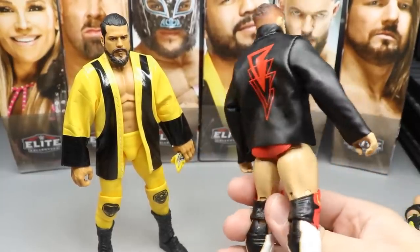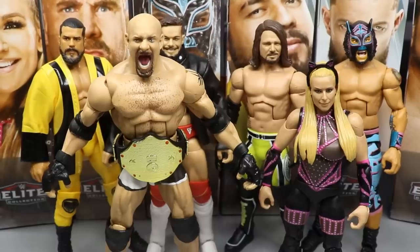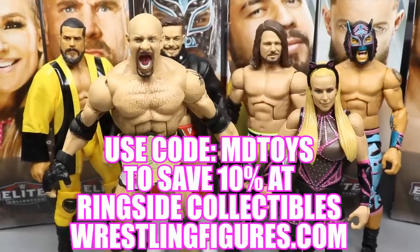That is it for ranking Elite Series 74 from worst to best. To wrap up our two-in-one review of Natalya and Goldberg from Elite Series 74 — I had a ton of fun reviewing this entire set. I would highly recommend the Natalya figure. If you want a Ruthless Aggression era Goldberg for the attire, grab this figure — but the Main Event Raw Ring Goldberg or the WCW Goldberg work fine too. If you want to pick up any figures from Elite Series 74, go over to wrestlingfigures.com, use the promo code MD Toys to save 10%.